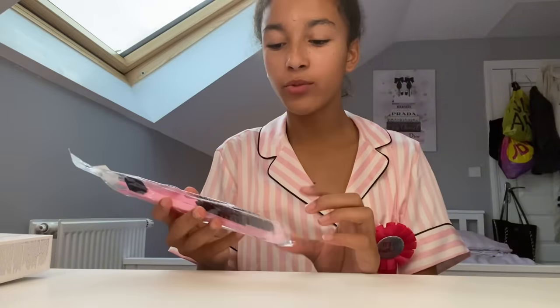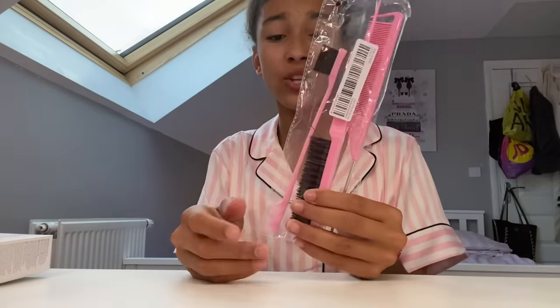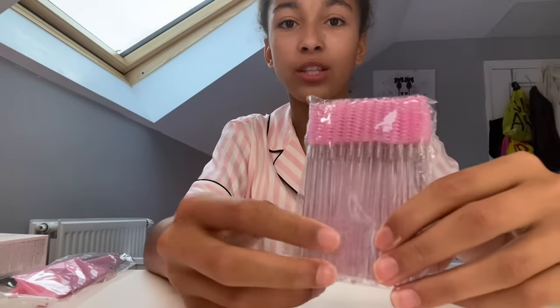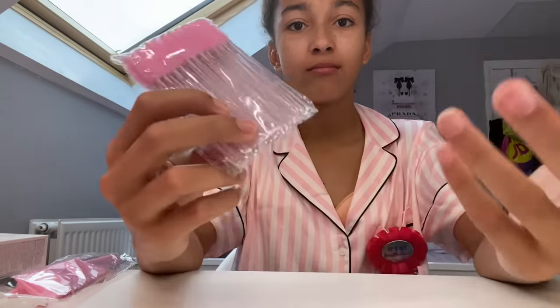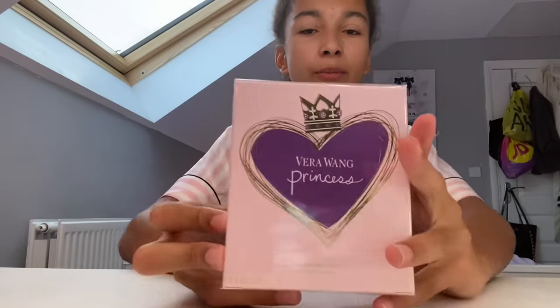Then I got these hair kits — it comes with one of those tooth combs, one of those slick ones, and an edge brush, which is really good because I needed new ones. And then pink spoolies — you can never go wrong with pink spoolies, just a needed essential. Then I got this Vera Wang Princess perfume which looks really good.